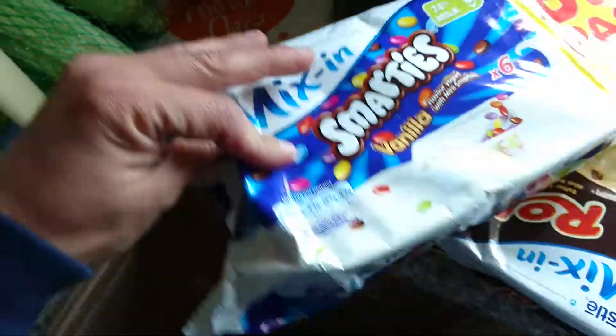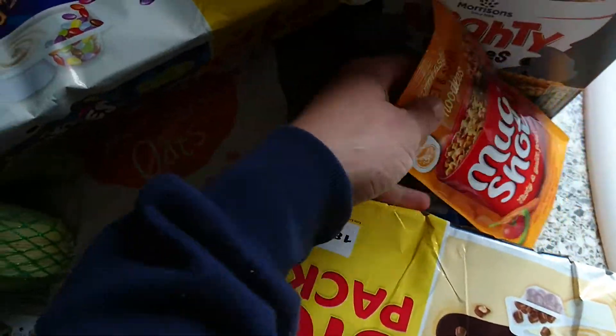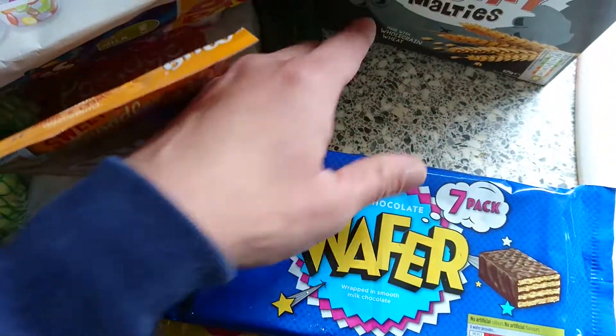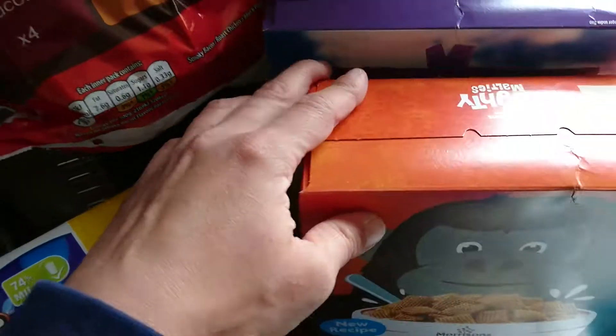Three peppers, some milk chocolate digestives, some porridge oats, and some Petits Filous yoghurts — the Smarties yoghurts and Rollo ones still on offer. I got myself one Mugshot sweet and sour, and some wafers, a cucumber, some Malty Mateys, and some Fruit and Fibre.